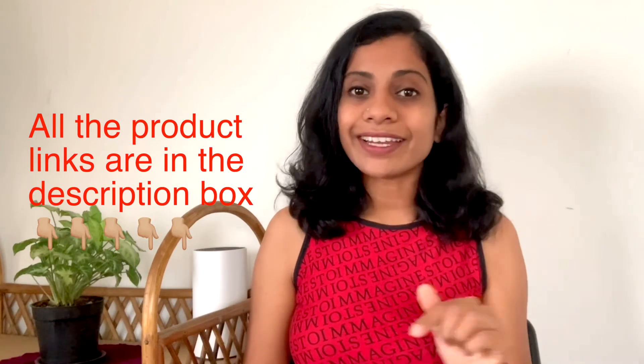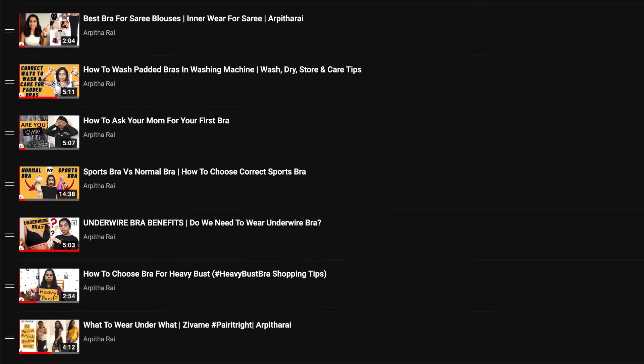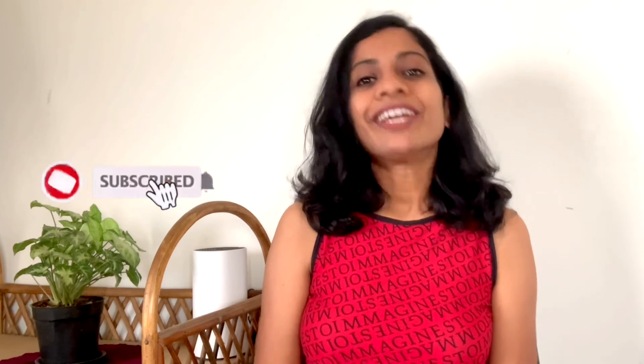I will leave some related product links in the description. I have a playlist full of bra-related videos, and if you are interested in purchasing my brand design collection, there are links in the description box for those too. Comment below if you have any specific bra-related video requests — I would love to create helpful videos for you. If you liked this video, give it a thumbs up, share it so others can learn, and don't forget to subscribe. See you in the next one!